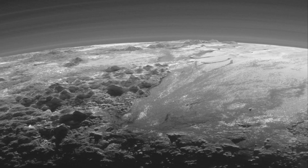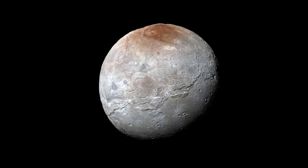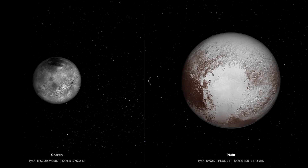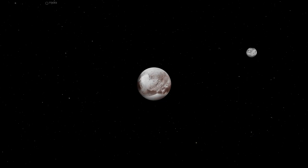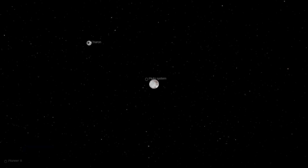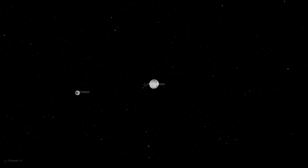Towering mountain ranges, vast ice plains, flowing glaciers, even a thin hazy atmosphere. And Pluto's biggest moon, Charon, also got a spotlight. Charon isn't just any moon — it's huge. So large, in fact, that Pluto and Charon actually orbit a point in space between them. They're tidally locked, meaning they always show the same face to each other. That's incredibly rare. Even more intriguing, Pluto and Charon look completely different. Pluto has bright and colorful patches; Charon is darker and more muted, suggesting they didn't form together but were brought together by chance.